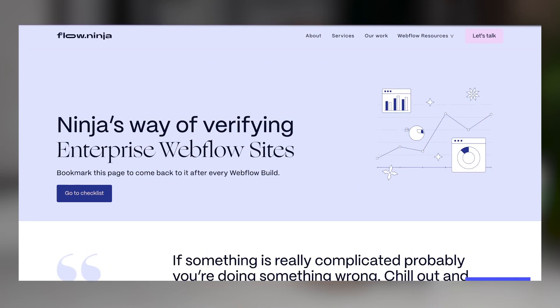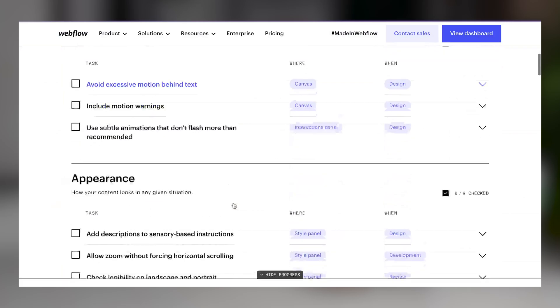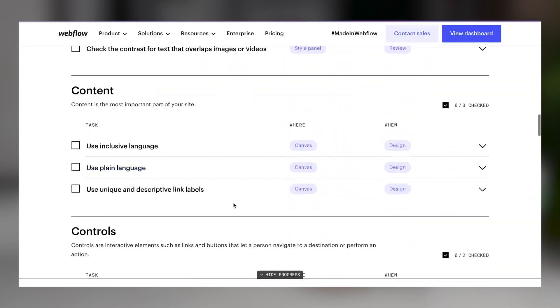Only then we go ahead and move to accessibility. Webflow has a great accessibility checklist you can check out here, and we just make sure that our websites are accessible — because we're working for companies that are serving a large customer base, everybody should be able to use the website in the best way possible.